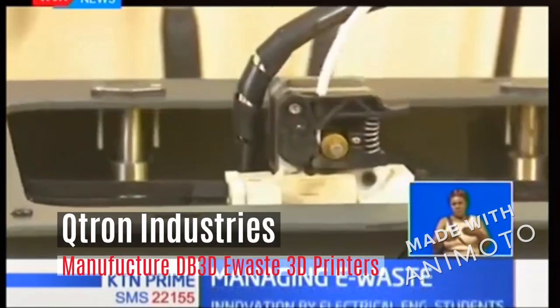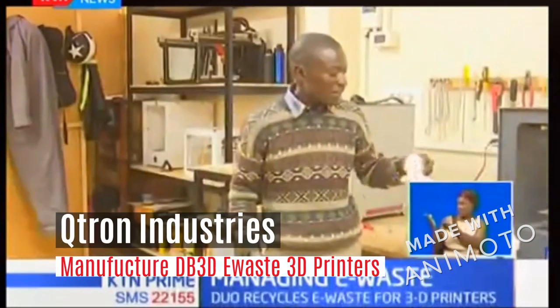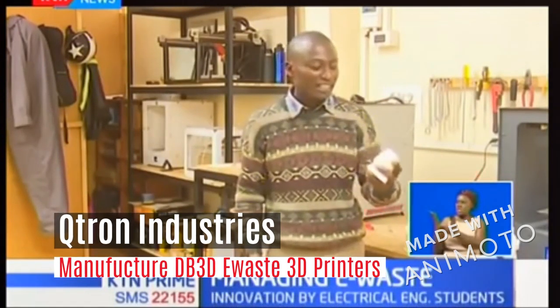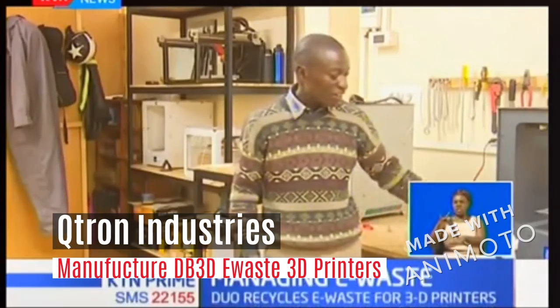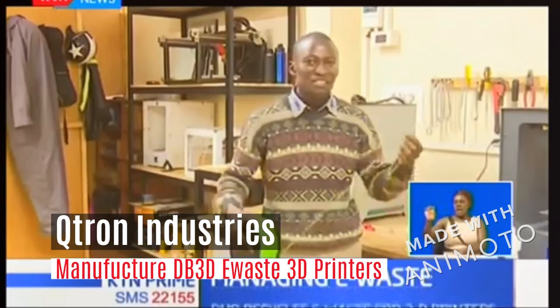In normal printing, you have inks and toners and cartridges. Here, the ink that you use to take that virtual image, that virtual file, to be something that you can touch, you can interact with — you now have to use the filament, something we call filament. This is a 3D printing filament.